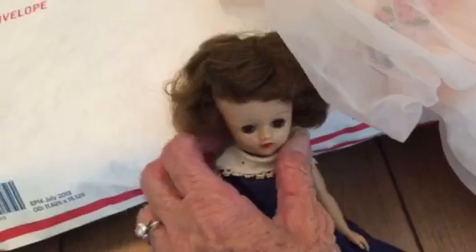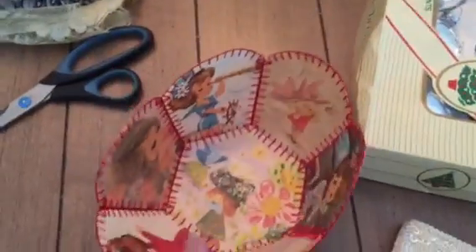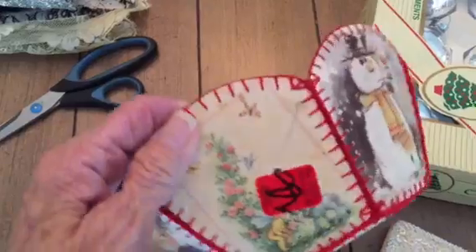She must have had high heels on at one point in time, but anyway she's oh so cute. Her eyes open and shut. And I got this that someone made out of vintage cards — I love the graphics on these, they're awesome.